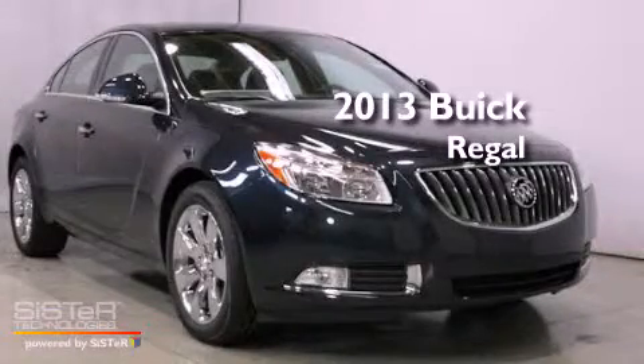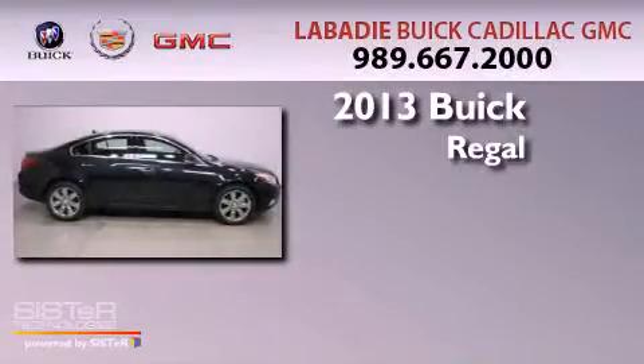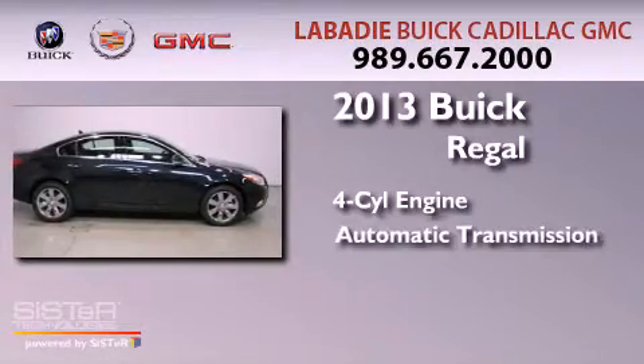This is a brand new 2013 Buick Regal. It features a four-cylinder engine and an automatic transmission.